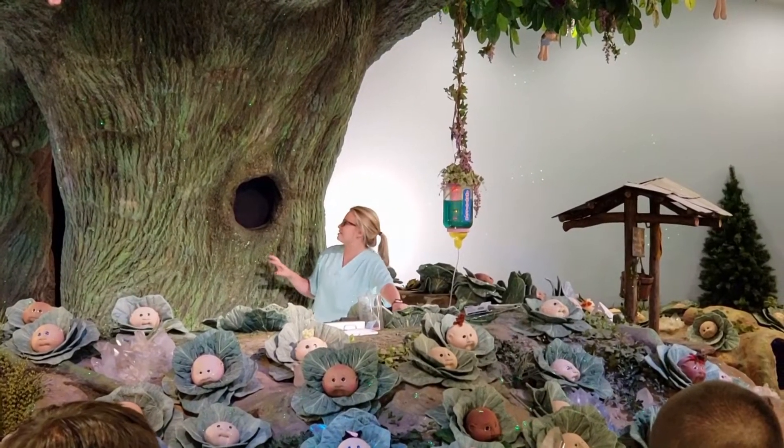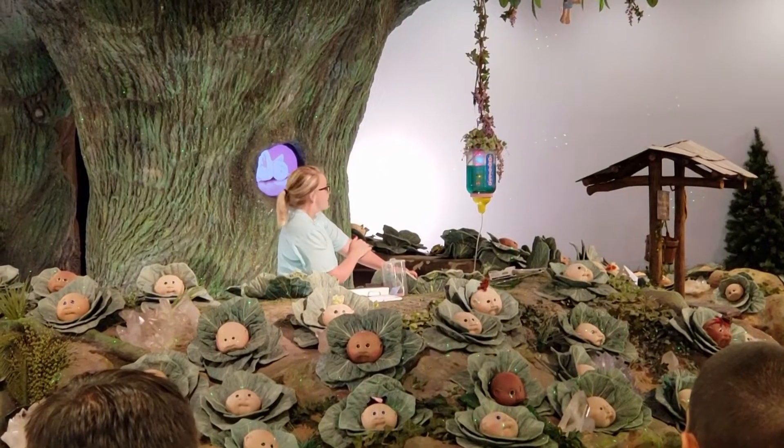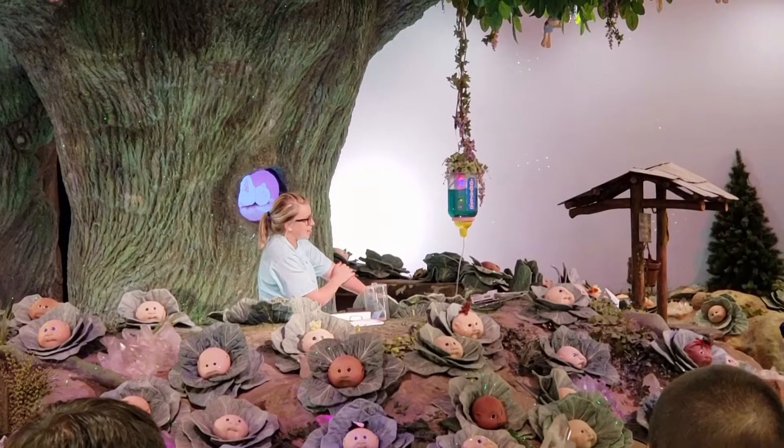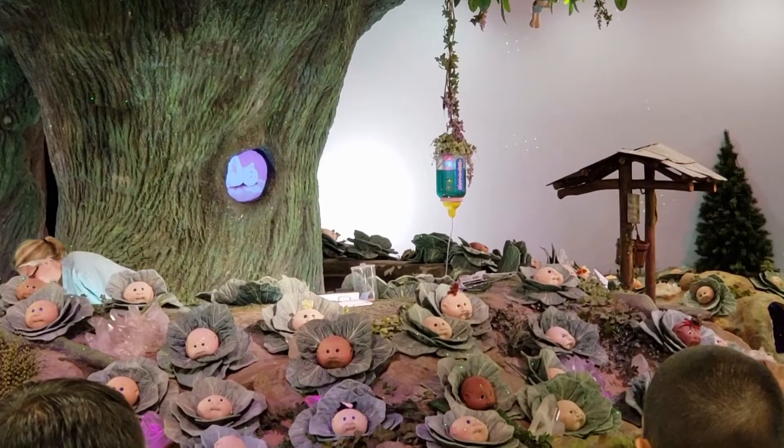All right, let's take a quick start and get what we're having. We are having a happy, healthy baby. And with all that peace and sense, we're going to be a baby girl today. Be a baby.